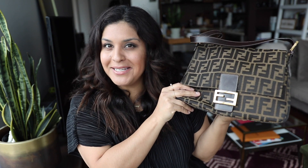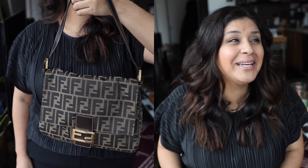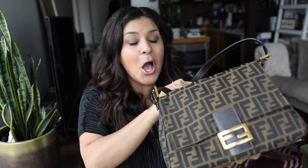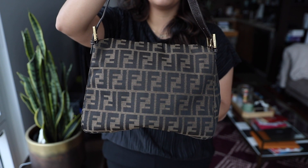Next, we have my Fendi Mama Baguette. This is a pre-loved bag — I got it off Fashionphile, and I waited probably for about a year just stalking the website looking for one in excellent condition. Most of them when listed are in very good condition, but this one was listed in excellent, and when I got it, it really was excellent — almost perfect.